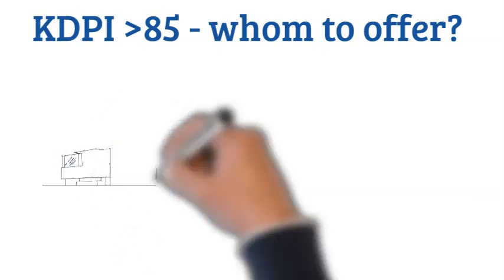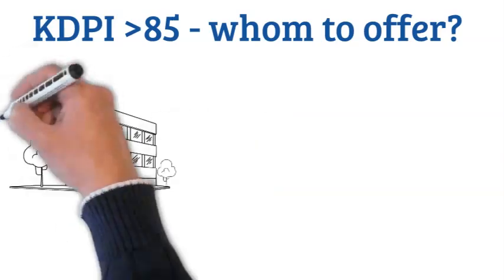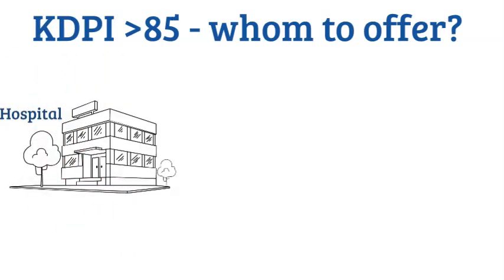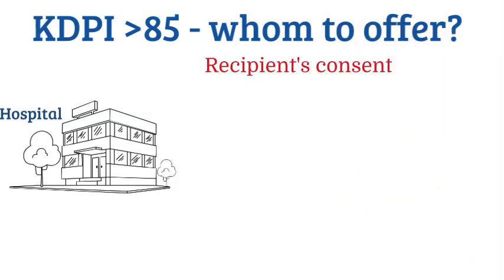So whom do we offer KDPI more than 85 percent? Every center has its own criteria. For example, here we have criteria where we offer KDPI more than 85 percent. Number one, the recipient has to accept and consent — they must be willing. By doing that, you're opening the pool a little bit: instead of looking at, say, 10 good kidneys, you look at 15 — 10 good and 5 of lesser quality but still transplantable.